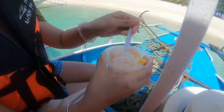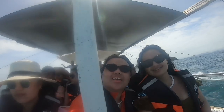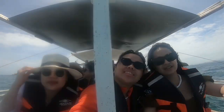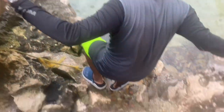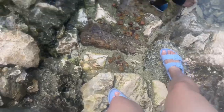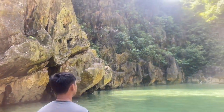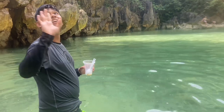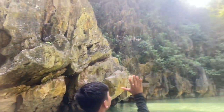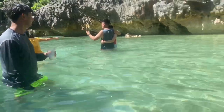Before leaving, we bought maiscon yellow for 100 pesos. We are now on the way to our next destination, which is Tanque Lagoon. Going down the lagoon is a bit of a struggle, so make sure to take care of yourself when going down. It's so pretty. You can also do diving or cliff diving here, but since we were pressed for time, we just took photos.